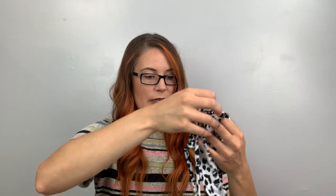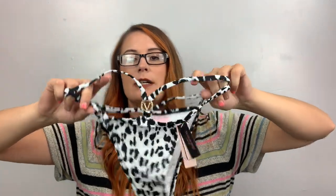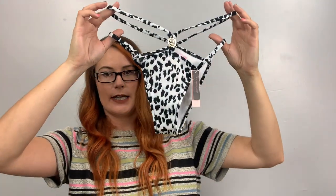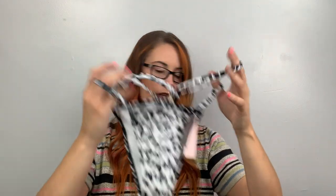This is a Victoria's Secret swim bottom, size small. My kids freaked out when they saw this in the bid — 'ew, underwear.' But it's not — it's just a very sexy tiny swimsuit bottom. Retail $29.50. No matching top so far, but I haven't gone through everything.